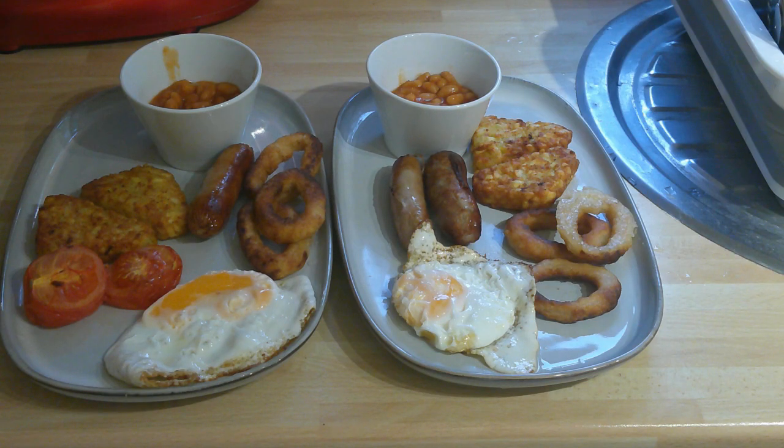I've got some sausages, onion rings, hash browns, a tomato, fried egg and baked beans. See you tomorrow for another meal of the week.